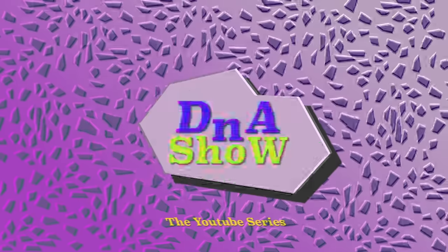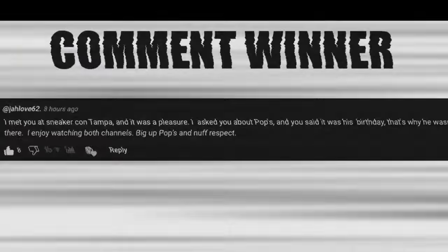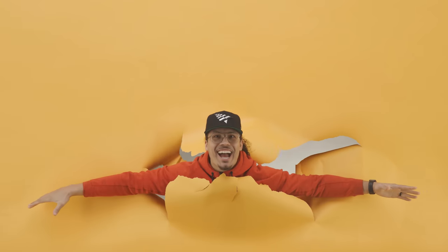I just launched my Sneakerhead Academy where I teach you all the stuff I've learned over the past 15 years when it comes to sneakers, scaling, real estate — you name it. There's an 8-week program plus monthly giveaways where I give away shoes. Hit the link down below in my description or pinned in the comment section for the DJ Sneakerhead Academy.